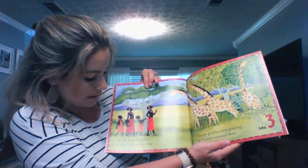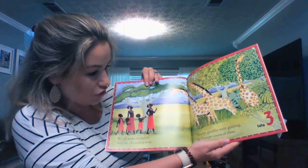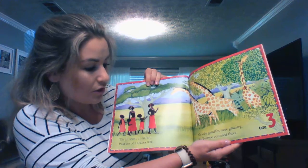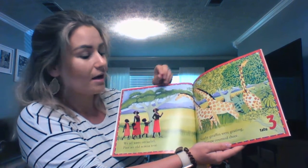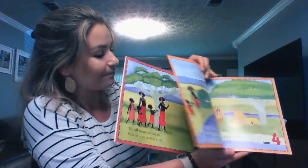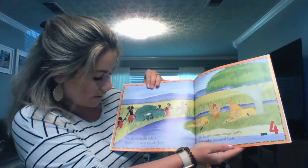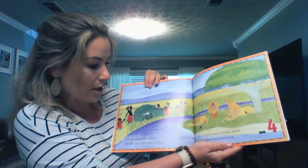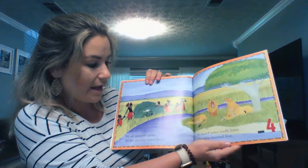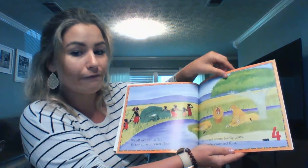We all went on safari past an old acacia tree. Nearby giraffes were grazing. Tumpy counted three. One, two, three — three giraffes. We all went on safari to the ancient crater floor. We heard some lordly lions. Mwambay counted four. One, two, three, four — four lions.